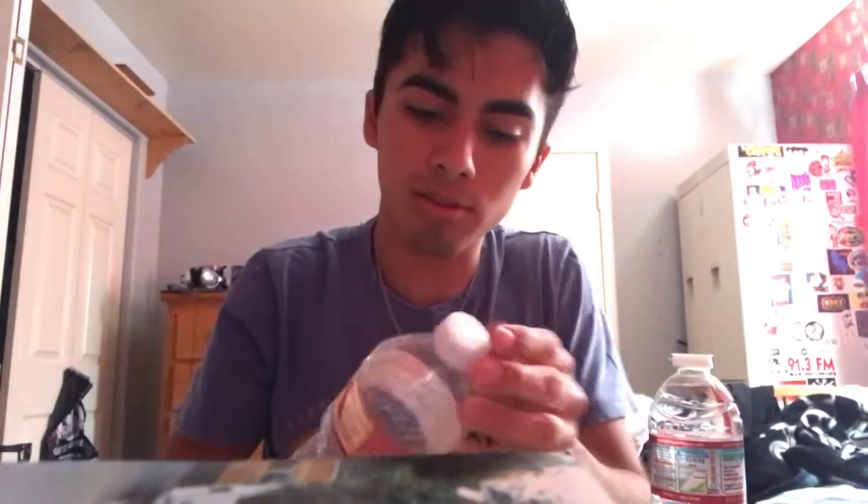So right here we have this old water bottle with a cap that you just twist off and then consume the water. There's no fun in that. They completely changed it.